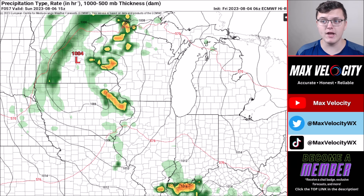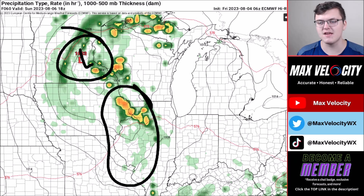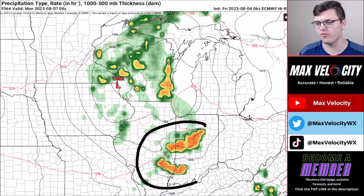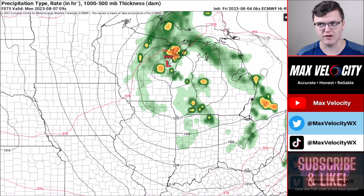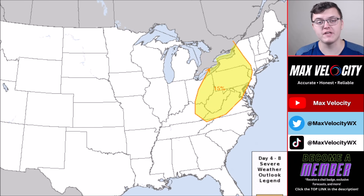Going into Sunday, the current estimated timing shows that closer to lunchtime, we'll be watching for that low pressure system centered back up in Minnesota. Storms will fire up on the eastern and southeast side of this low pressure system — that's where the greatest risk of severe weather will be. The main concerns are damaging winds, maybe some isolated large hail, and a few possible tornadoes. By the evening hours around 6 to 7 o'clock, these storms will be moving toward Indiana and eastern Illinois, then toward Ohio around 9 to midnight. Going into the overnight hours, most storm activity will start to weaken, with maybe an isolated tornado risk remaining, though that threat is low.